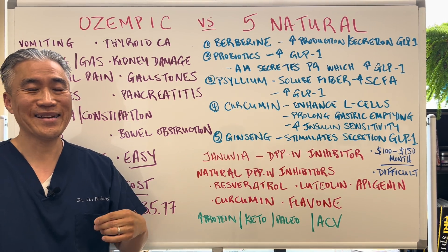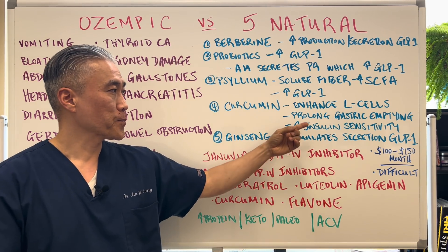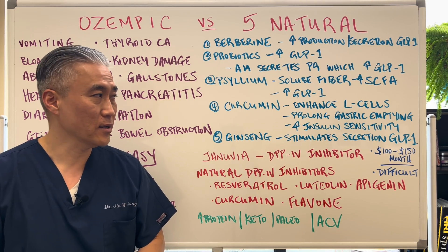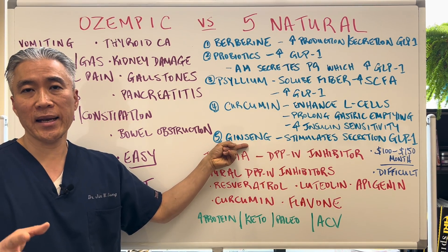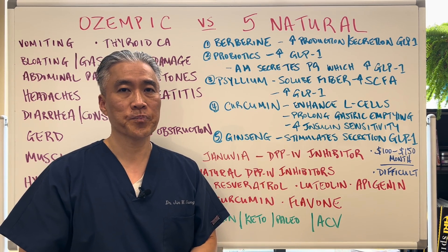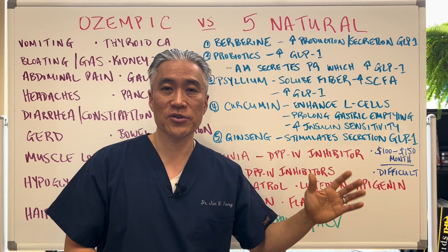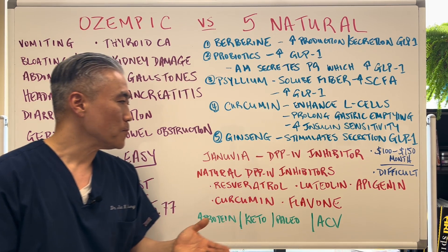Curcumin will enhance the gut's L cells, prolong gastric emptying, and increase insulin sensitivity — so curcumin has a profound effect here. Ginseng, or Panax ginseng, stimulates secretion of GLP-1. If you took all of these in combination, it may cost about $100 to $150 per month.